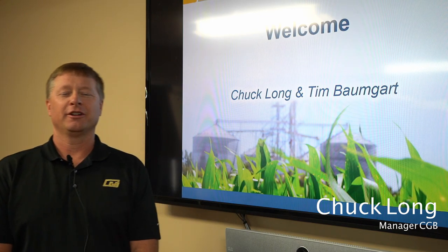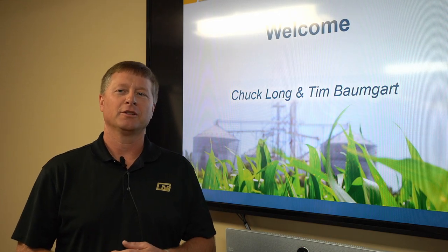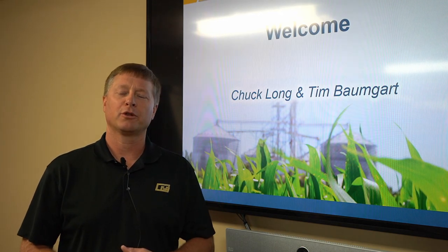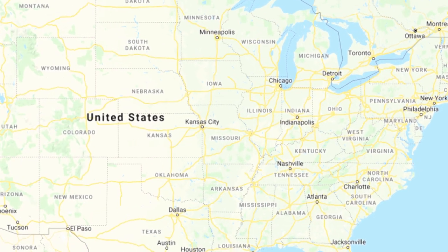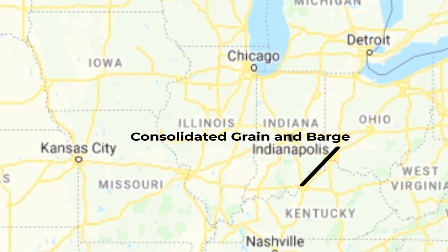My name is Chuck Long. I'm a manager here with Consolidated Grain and Barge. We're glad to have everybody tuning in today to learn more about our facility. I'm going to take a few minutes this morning to run through a slide presentation to talk about our company, CGB, and specifically a little bit more about my terminal here in Jeffersonville, Indiana. With me today is our commercial manager, Tim Baumgart. Tim is going to go into more of the specifics and the numbers, and I'm going to talk more about the operation in general.